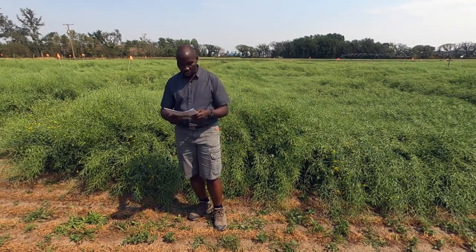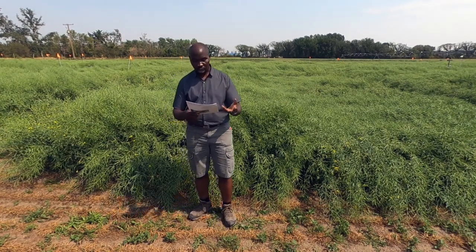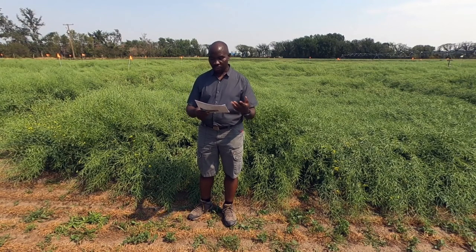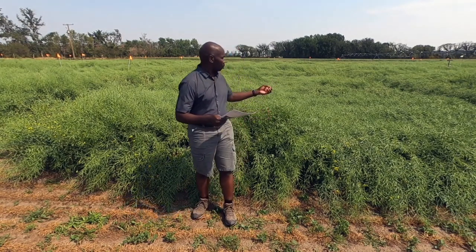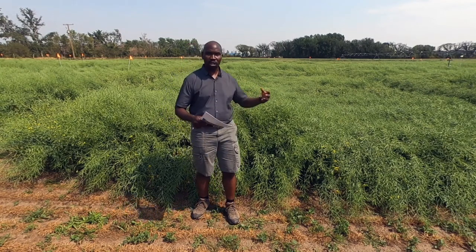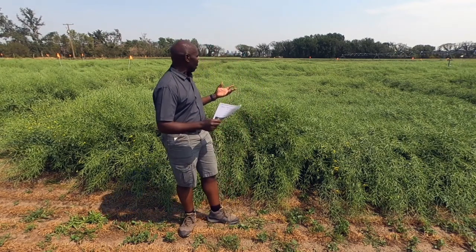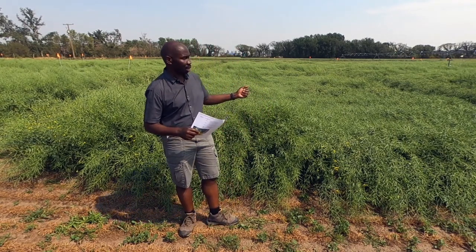The final objective is better understanding of how inoculum is available in the environment. As mentioned, we are looking at the different environmental factors. We take all these different measurements in order to assess the disease so that we can improve the management of sclerotinia. In essence, that's the purpose of this study and what we are doing.